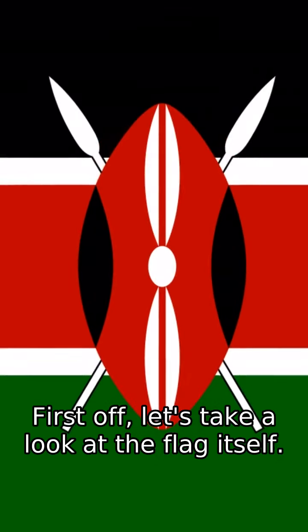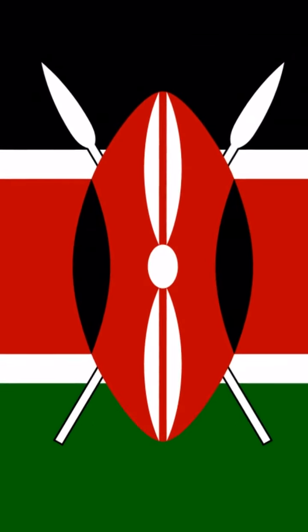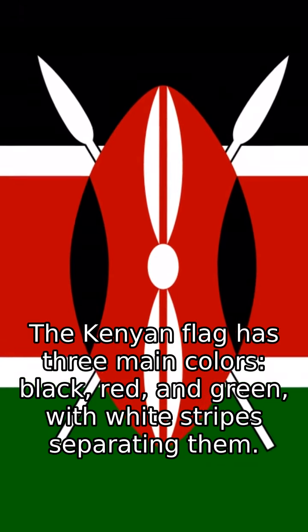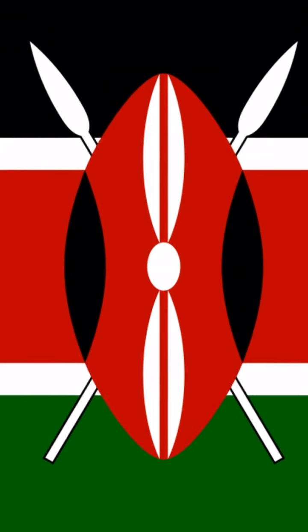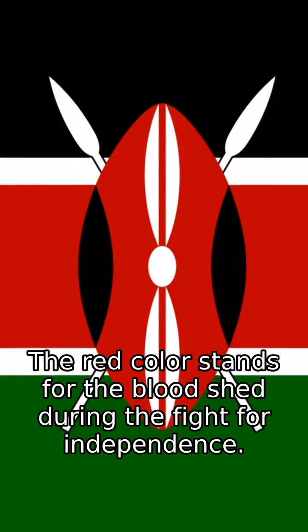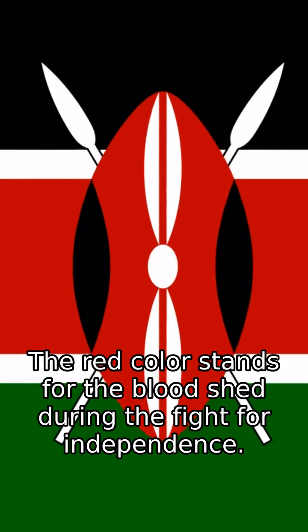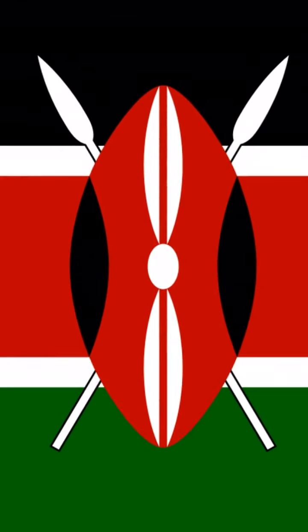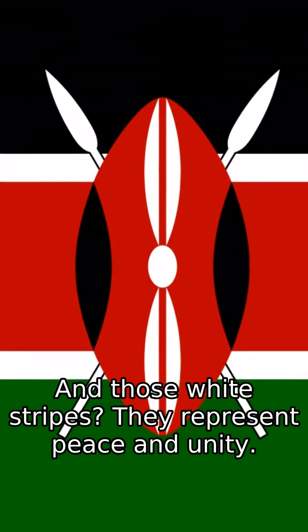First off, let's take a look at the flag itself. The Kenyan flag has three main colors: black, red, and green, with white stripes separating them. The black color represents the people of Kenya. The red color stands for the bloodshed during the fight for independence. The green color symbolizes Kenya's rich landscape and natural wealth. And those white stripes? They represent peace and unity.